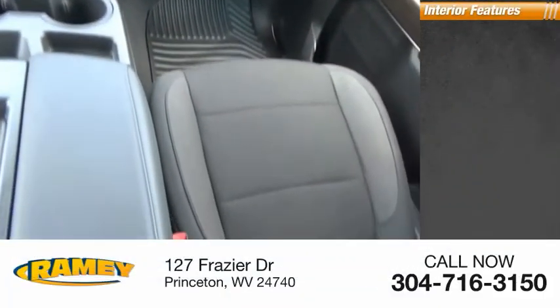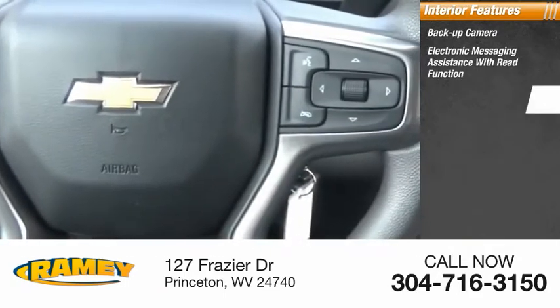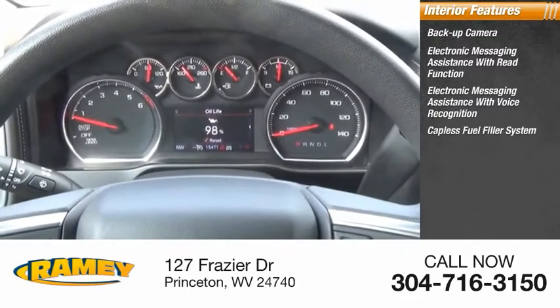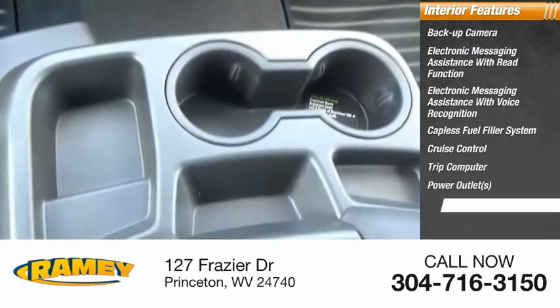Inside you'll find a backup camera, electronic messaging assistance with read function, electronic messaging assistance with voice recognition, capless fuel filler system, cruise control, trip computer, power outlets, and child safety locks.